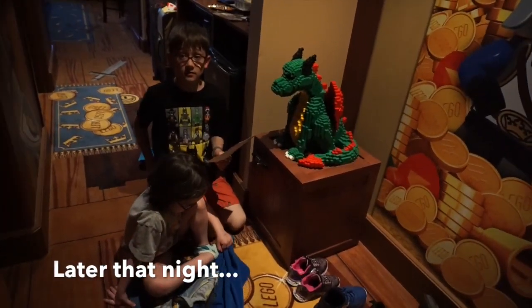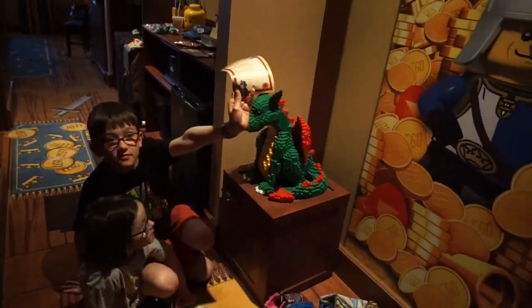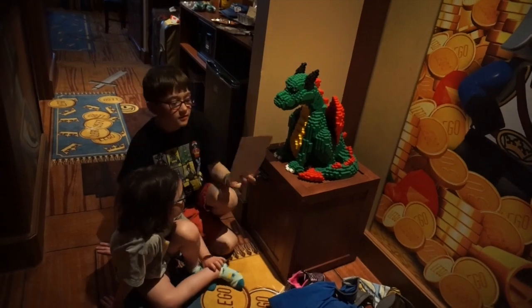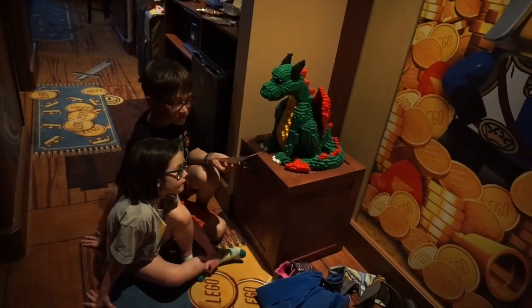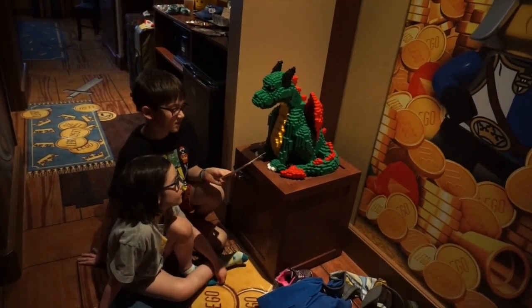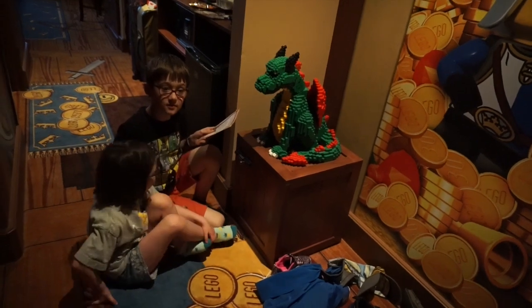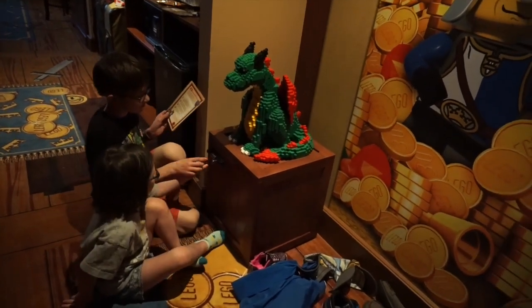There's a treasure hunt from the hotel. They gave us a piece of paper with some clues. You find four clues by looking around the hotel, and once you have written down the combination based on those clues, you get to open this safe and see if there's a prize in there for you. Alright, put in your clues, guys.